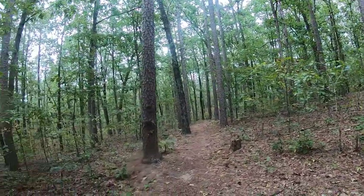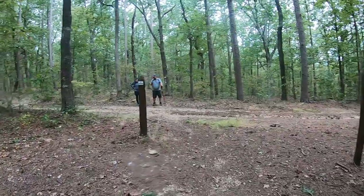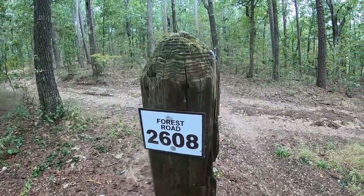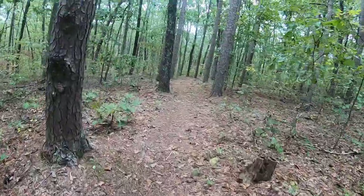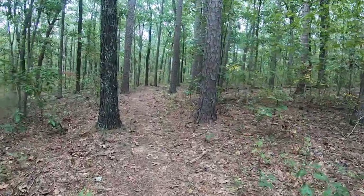We believe we're going to come to a road where we need to take a turn. This particular road is 2608, so we're going to continue straight down this path right here.